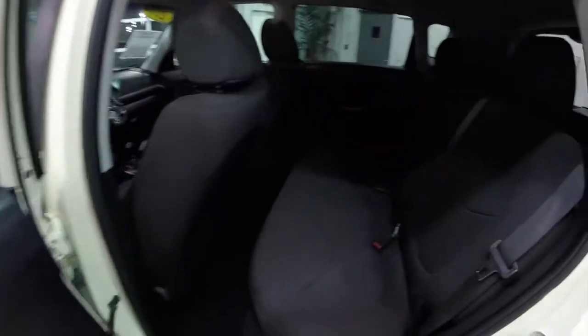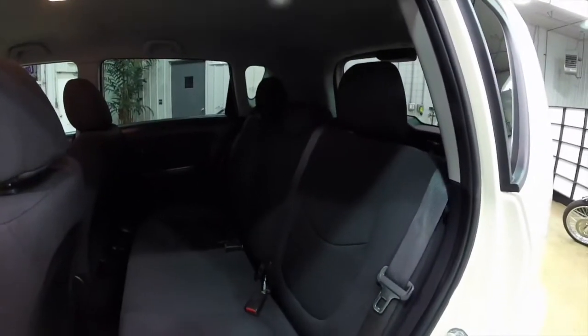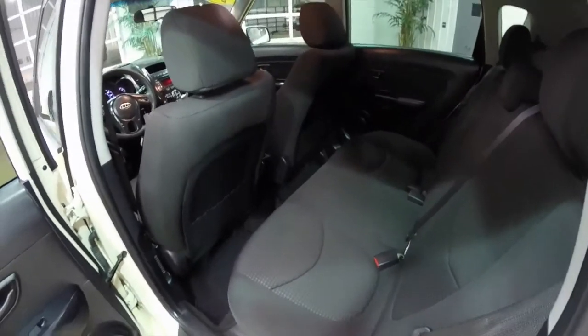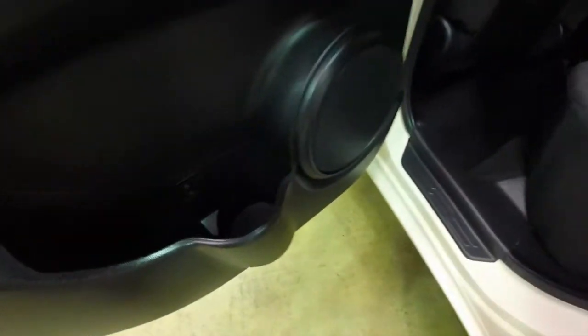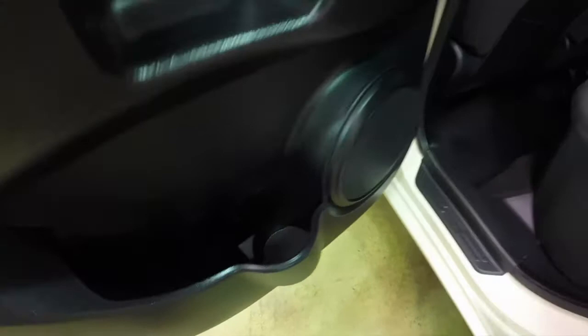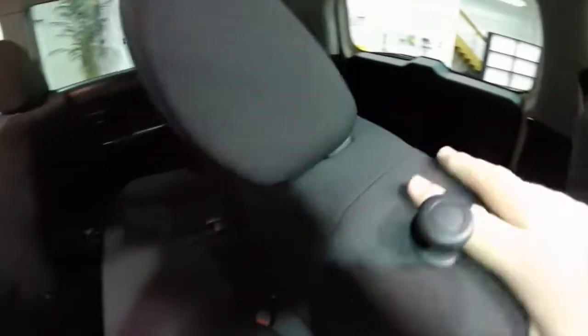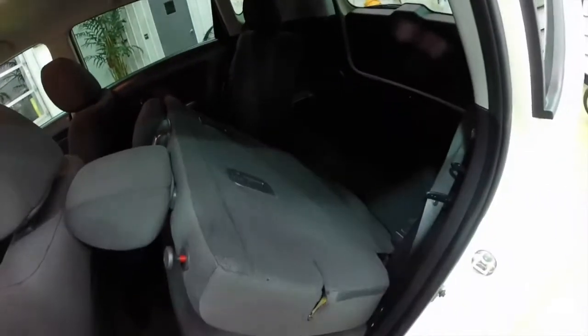Let's take a look at the rear seat. It does seat three across with adjustable head restraints in all three seating areas. Cupholders are mounted into the door panel. The seat backs do fold in a 60/40 split — lifting up on the handle, they'll fold down.